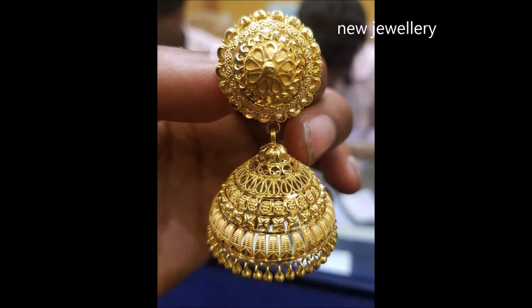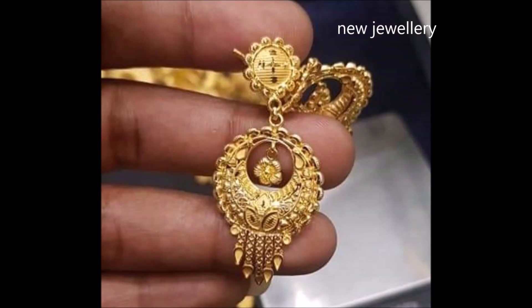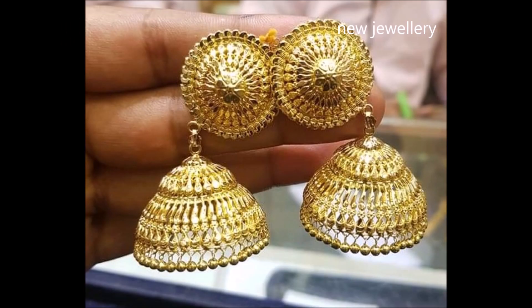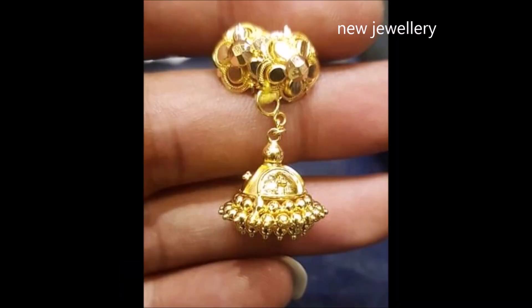Elegant and statement earrings to start your auspicious day. These flawlessly traditional earrings are crafted and designed as a tribute to natural craftsmanship, timeless in design, celebrating the illustrious past. This enchantingly beautiful earring style is truly special.